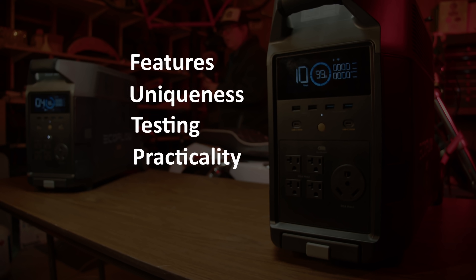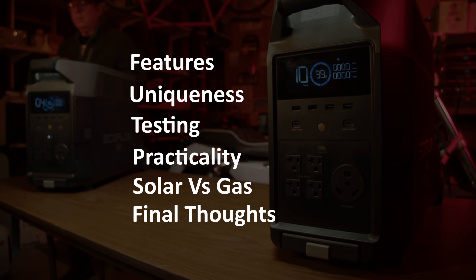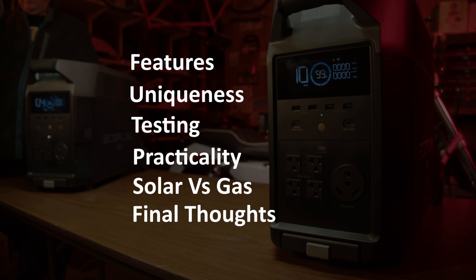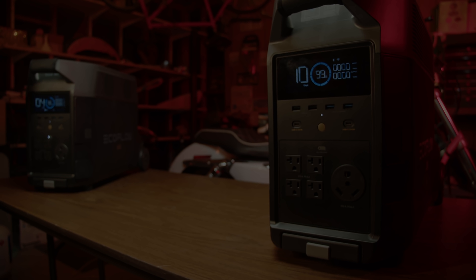We'll also cover practical use cases, advantages of solar generators over gas generators, and final thoughts. If at any time in this video you want to skip around, I'll put timestamps in the description section and I'll add chapters to the progress bar below. So let's jump in.